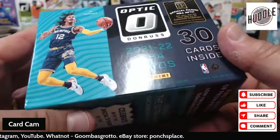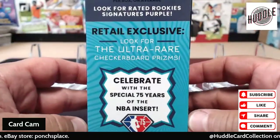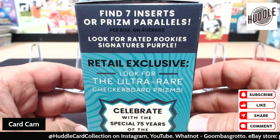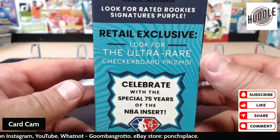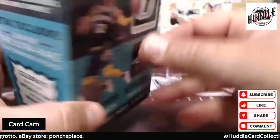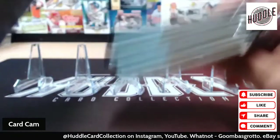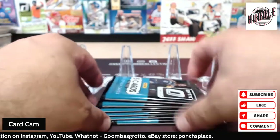Seven inserts or prism parallels per box on average. Look for rookie rated signatures and the ultra rare checkerboard prisms. Celebrate with these special 75 Years of NBA inserts. Alright, well let's see what we can find. There are the packs, there is the empty box — here we go folks.